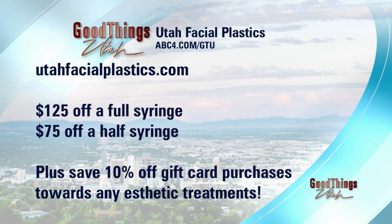There are some major Valentine's Day deals going on: $125 off a full syringe, $75 off a half syringe, 10% off gift cards when you spend $150, and a Botox special at $11 a unit — all at Utah Facial Plastics.